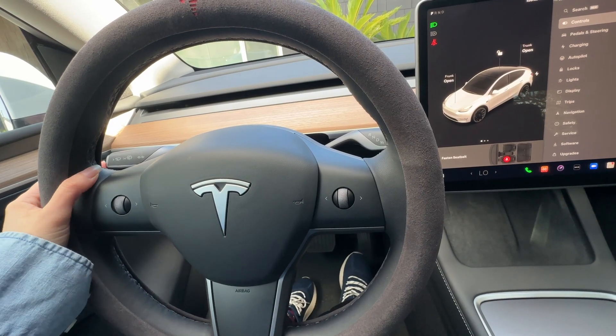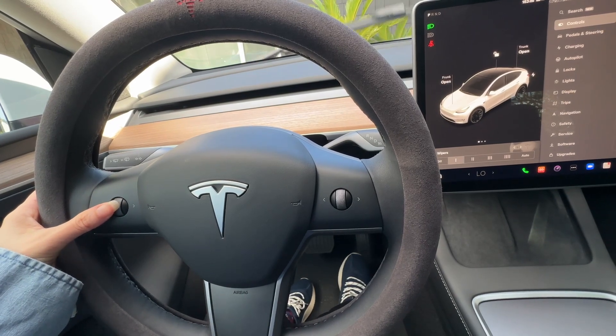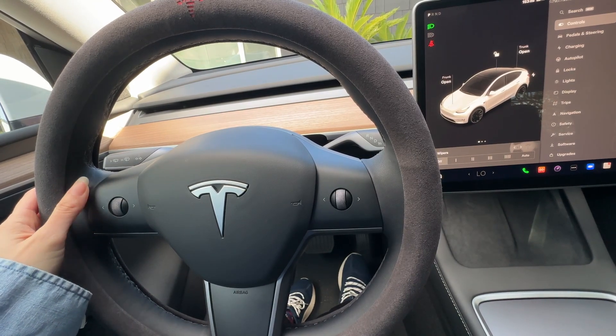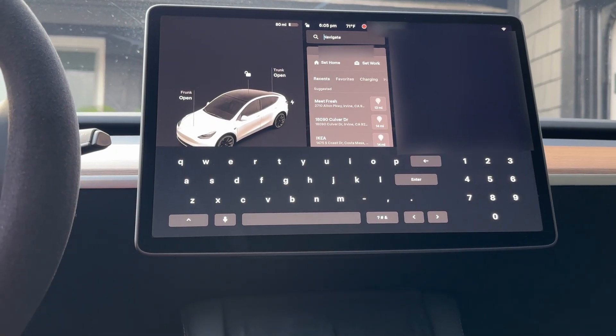We can now use the left scroll wheel to control the wipers mode by pushing left or right to change the mode. This was a very useful update — I used it the other day when it was raining and it was super convenient toggling to change the mode.